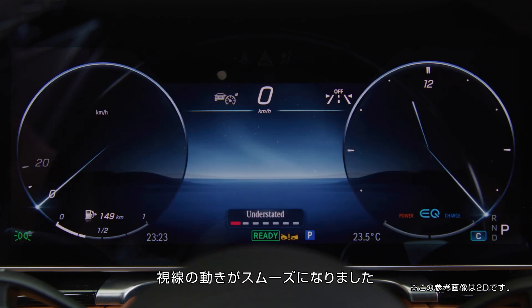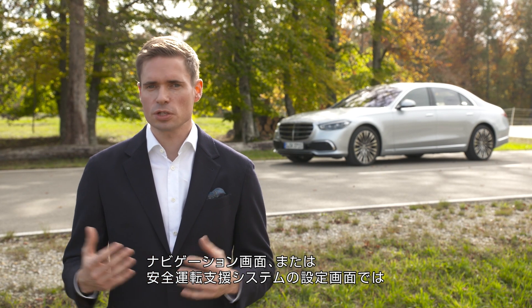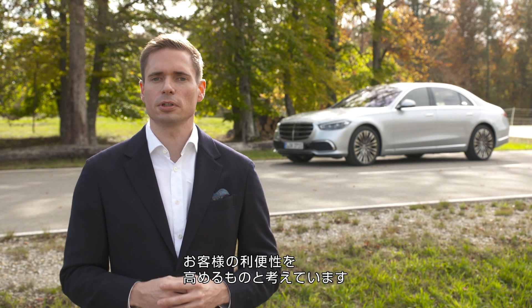Whether you look at the instrument cluster or up at the street, you do not have to shift your field of vision. Whether in the navigation screen or the driver assistance screen, you have this depth of view as you have in reality, and that brings a real-life benefit to the customer.